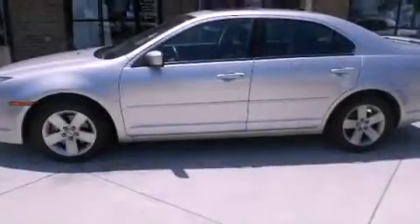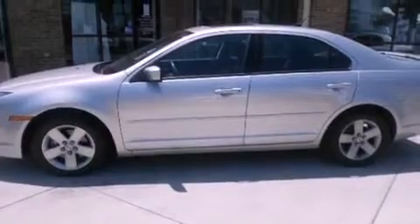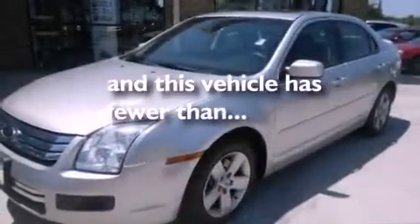A passenger side vanity mirror, an anti-lock braking system, and air conditioning. This vehicle has fewer than 60,000 miles on the odometer.